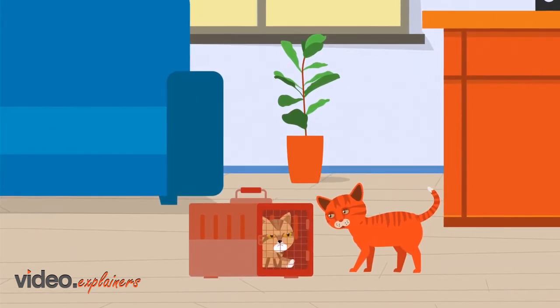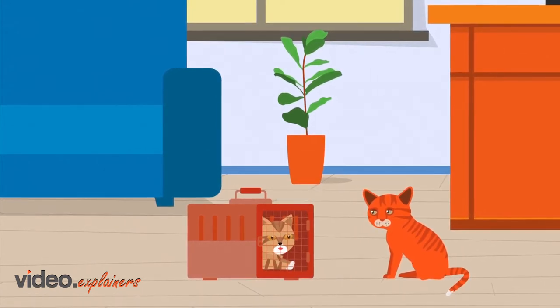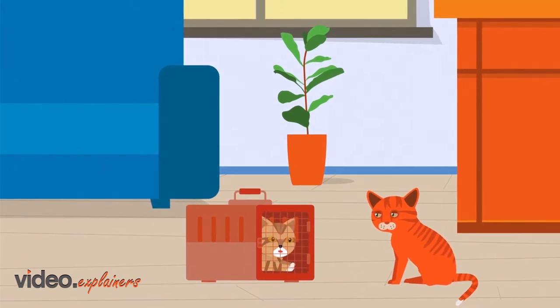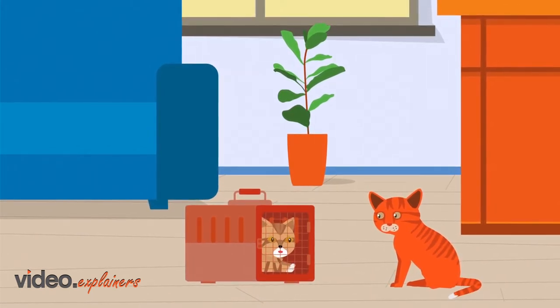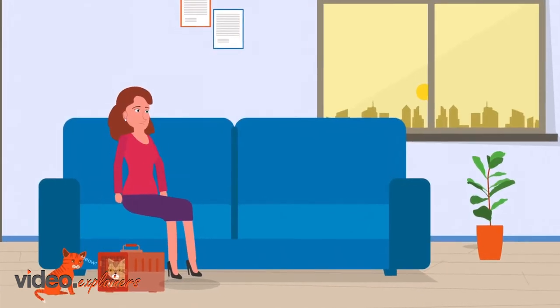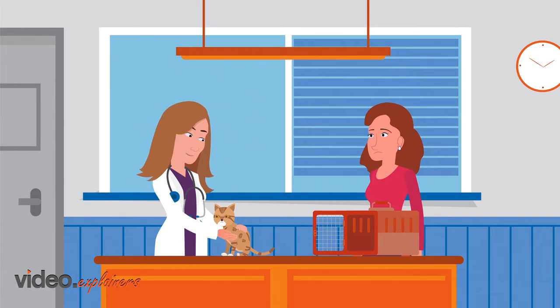Hi, Mae. I'm Zoe. Why are you here? Hi, Zoe. I haven't been well. I'm having difficulty breathing. Thankfully, my owner noticed and brought me here. Dr. Garcia will help you figure out what's going on. Hi, Mae. There's a good girl.